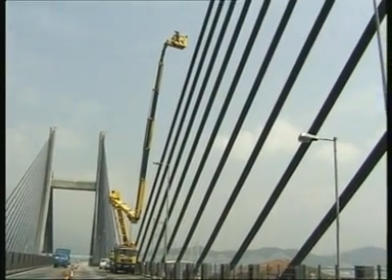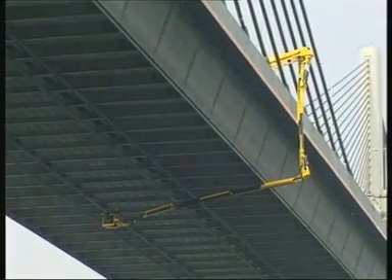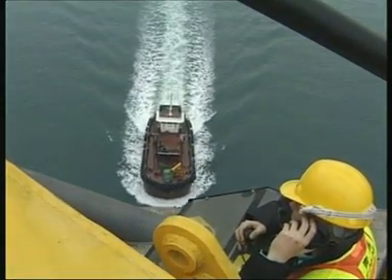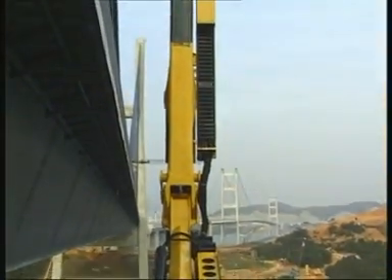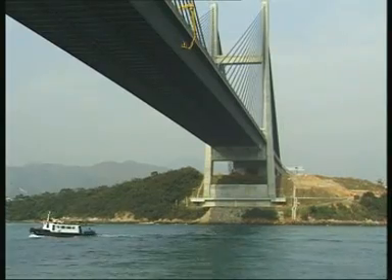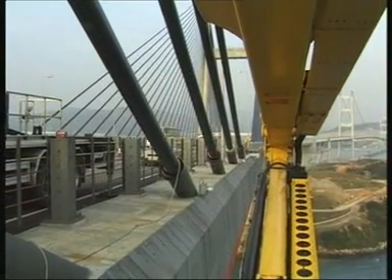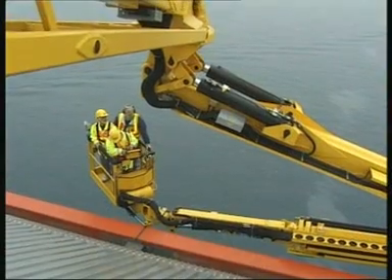Whether high up or deep down, the Palfinger Bridge Inspection Unit PB4 sets new standards and offers previously unheard-of possibilities in the monitoring of modern bridge designs. The work on the Tsing Ma and the Kap Shui Moon bridges confirms this. The Bridge Inspection Unit PB4 is new evidence of Palfinger's superior crane technology.